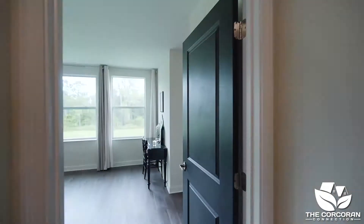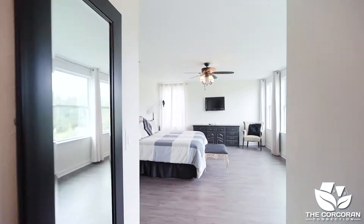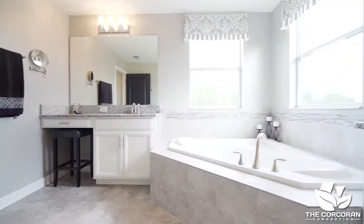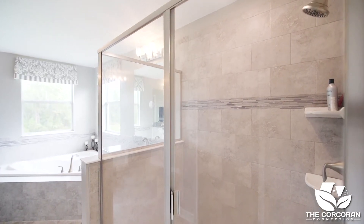The owner's suite sits in the back of the house and has stunning views of the conservation and Buck Lake, and has two walk-in closets. The owner's ensuite has a garden tub, a separate shower, dual sinks, and access to the laundry room.